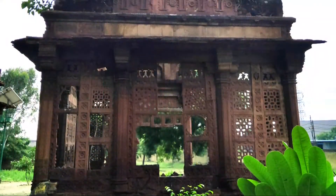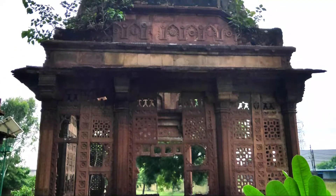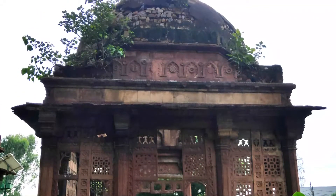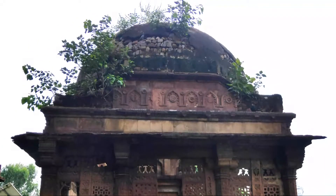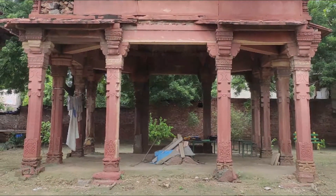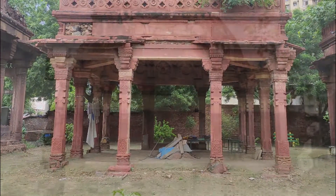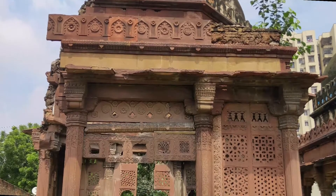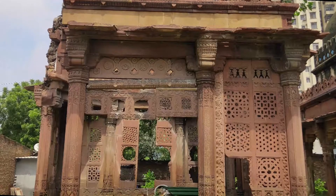Due to rain water, the structure has a lot of water seepage and water marks. A lot of wild vegetation can also be noticed on the roof, which is leading to the deterioration of the structure. It can be observed that people keep their construction tools inside the chhatris and even on top of the graves. The site needs proper attention and conservation, without which it will no longer exist one day in the future.